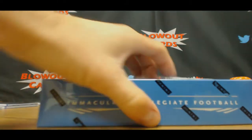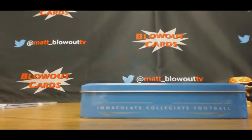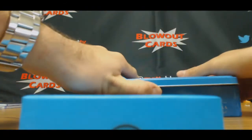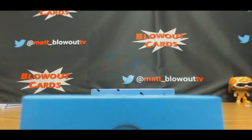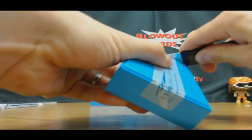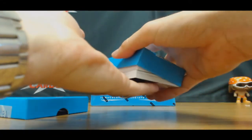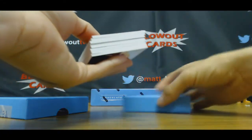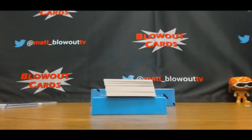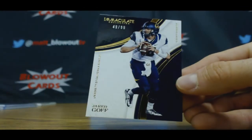Box number four. Now here's the question — do I need to run back to the warehouse and grab more cases of this stuff? Yay or nay? Yeah, I'd say this is looking pretty good so far. Like how you get one extra card too — it's always a good thing. Alright, base is Jared Goff, 49 of 99.